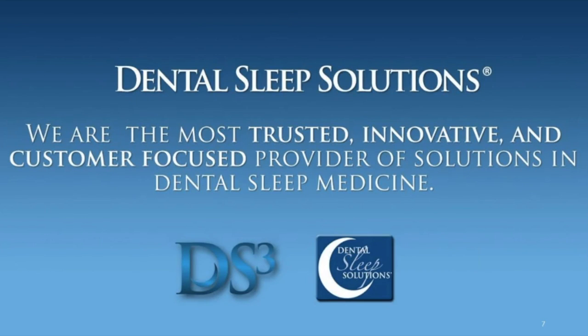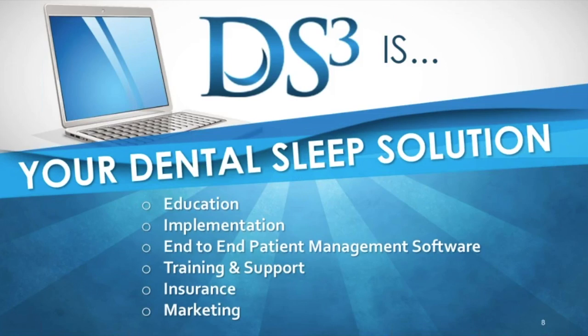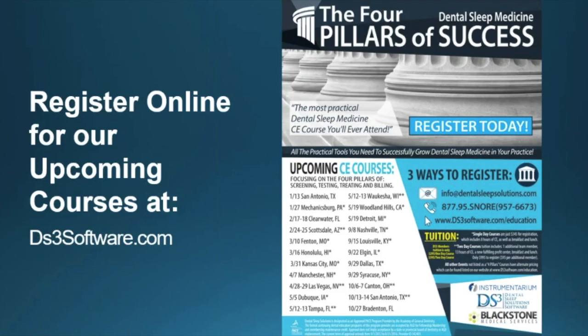Dental Sleep Solutions — like Guy said, we started this getting close to a decade now, and we're the most trusted, innovative, customer-focused provider of solutions in dental sleep medicine. We try to be the trendsetters. Guy and I started this entire business just to help dentists learn how to do this. DS3 is the software that is the backbone of what we do, but it's certainly not all that we do. We have an unbelievable amount of education built into the web-based platform. It really is an end-to-end patient management system — where do you put sleep studies, how do you keep track of this stuff, when you're titrating somebody, where are they?